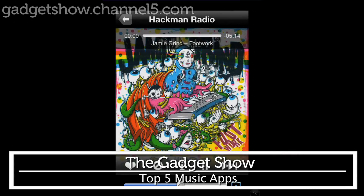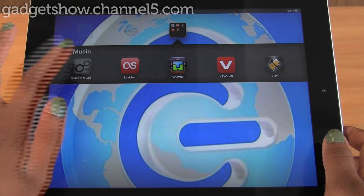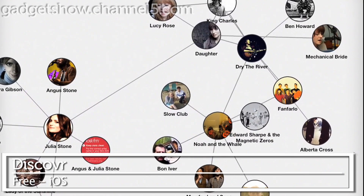In this week's App Roundup, we're taking a look at the wonderful world of music. Whether you want to listen or create, we've got it covered. First up is Discover — an app that draws through 15 million songs to find your next favourite band.